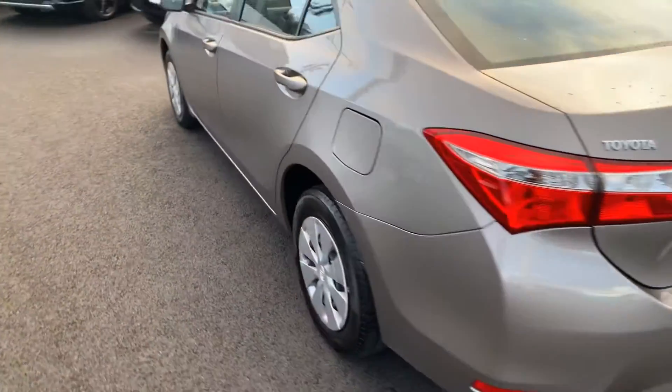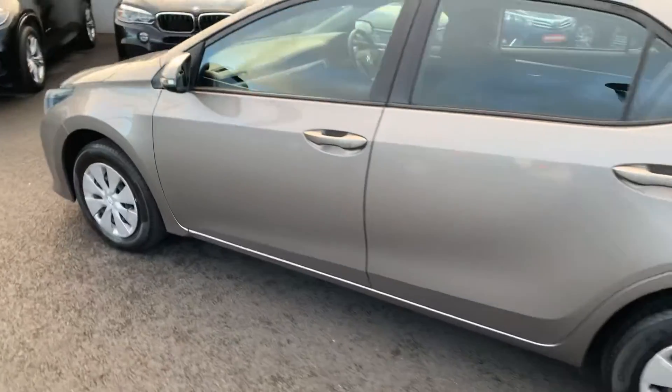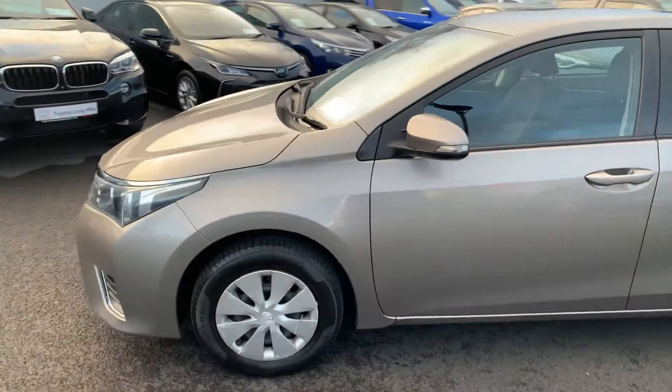This Corolla comes with a year's warranty and a year's roadside assist, and is available to you at Toyota Longmile today.